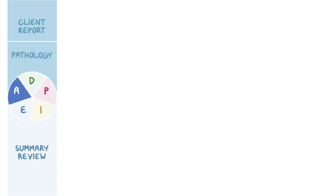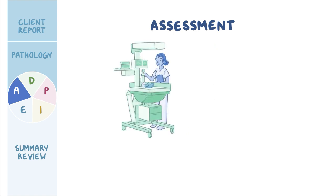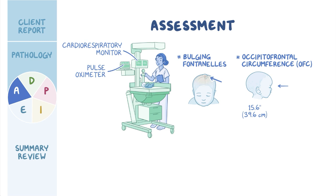Ishan has just been admitted to the NICU, and you begin your assessment. Ishan appears listless as he rests in his mother's arms, and you instantly notice the macrocephaly. You gently pick up Ishan and place him on the prepared radiant warmer bed and attach the cardiorespiratory monitor and pulse oximeter. Light palpation of his head reveals firm, bulging fontanelles and widened cranial suture lines. Careful measurement of his skull reveals that his occipital frontal circumference, or OFC, is 15.6 inches, or 39.6 centimeters. Ishan's medical records indicate that his birth OFC measurement was within normal limits at 13.5 inches, or 34.3 centimeters.